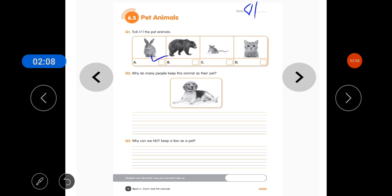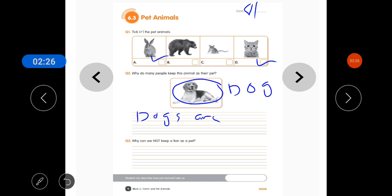Rabbit and cat are pet animals. The second question is: why do many people keep this animal as their pet? So some people keep this animal as their pet. This is a dog. Dogs are very friendly.